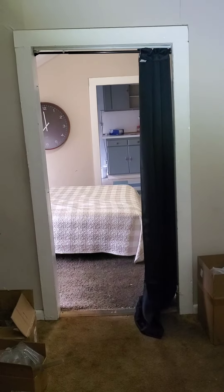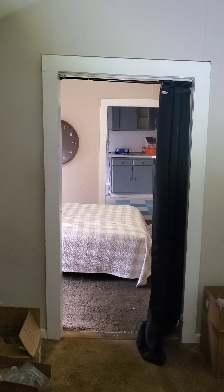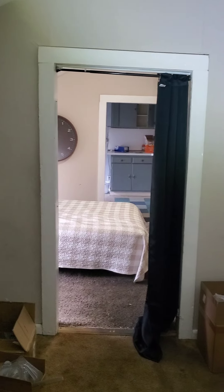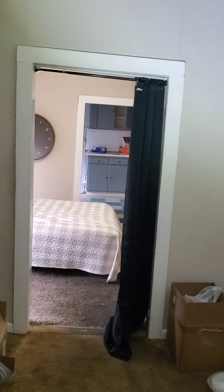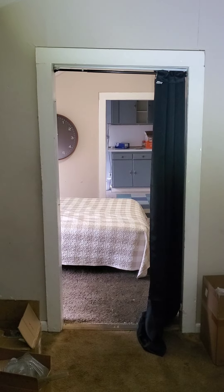Have you ever heard the term racked door frames? Check this out. Here's a door, but this is level. If you notice the top of this door is slanted downhill — it's racked and skewed. That is a sign of significant structural movement.